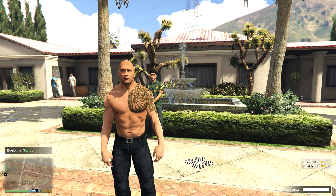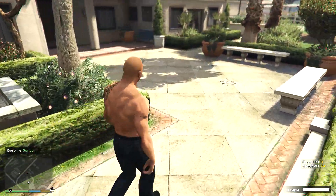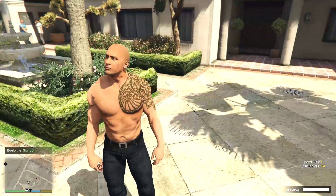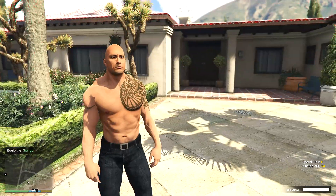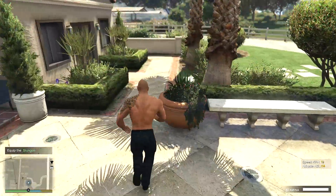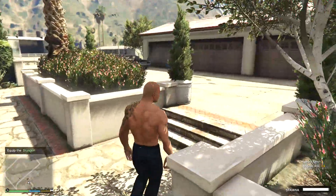Hello guys, welcome back to the channel, welcome back to the blog, welcome back to Create Gaming. Today we are starting off the day as Wayne the Rock Johnson at his random mansion near the hillside. This is a one-story building which is quite a big estate having several car garages.